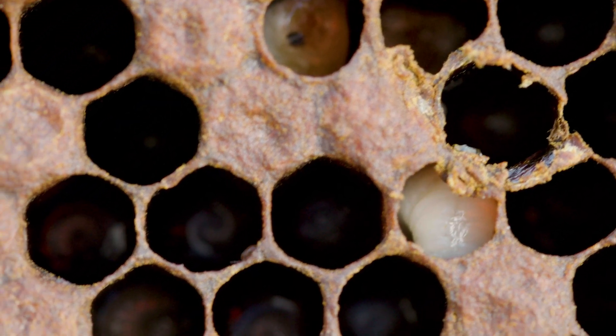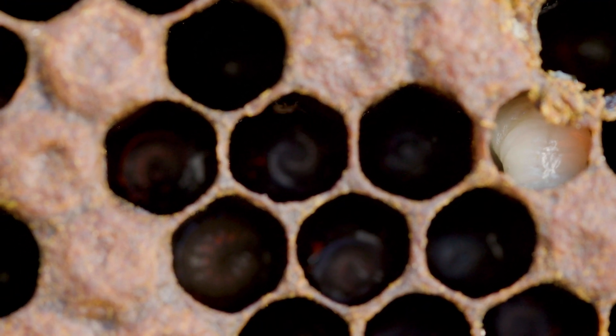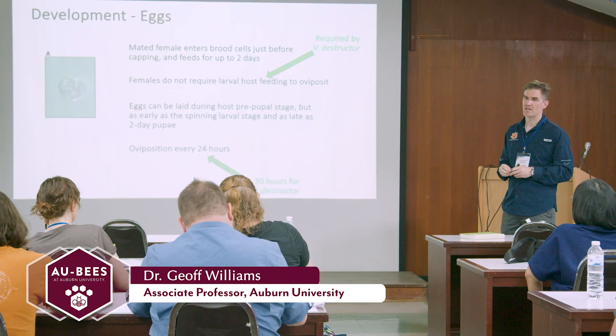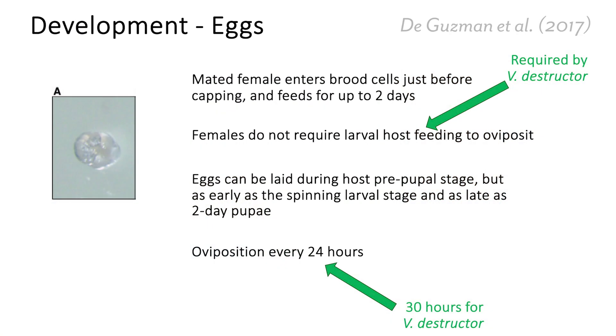It also makes them much more difficult to control because they're not out phoretically on the bees very much, making them more difficult to actually kill. One difference between Tropilaelaps and Varroa is that its egg-laying rate is quite a bit quicker — usually an egg every 24 hours, whereas for Varroa it's more like every 30 hours.